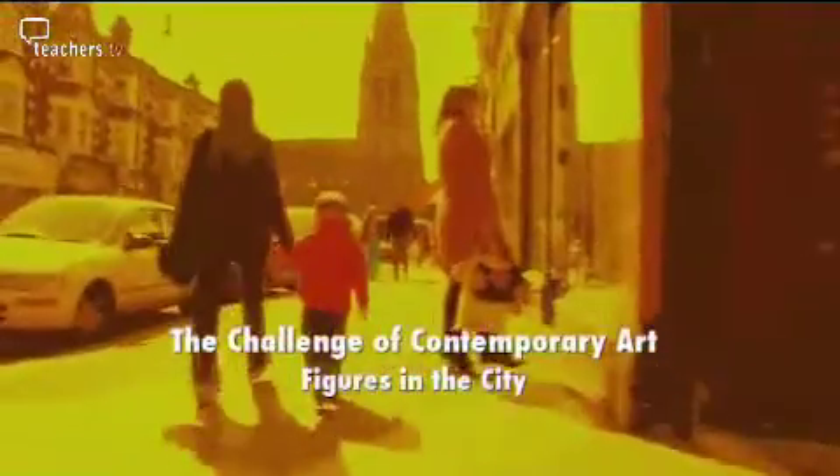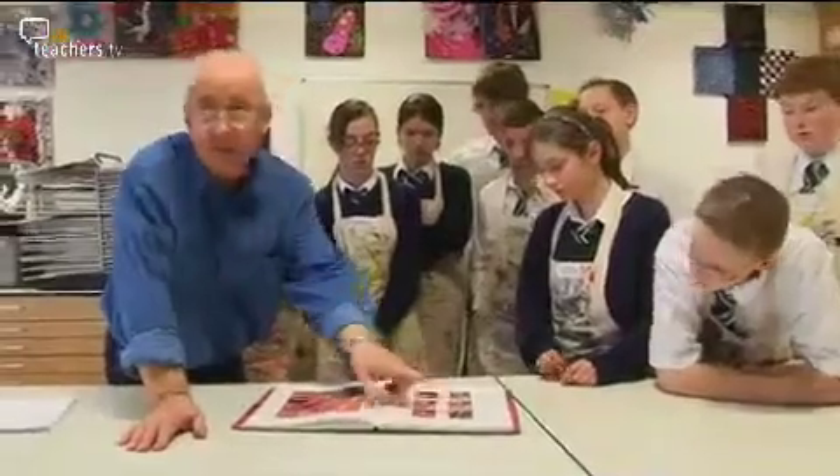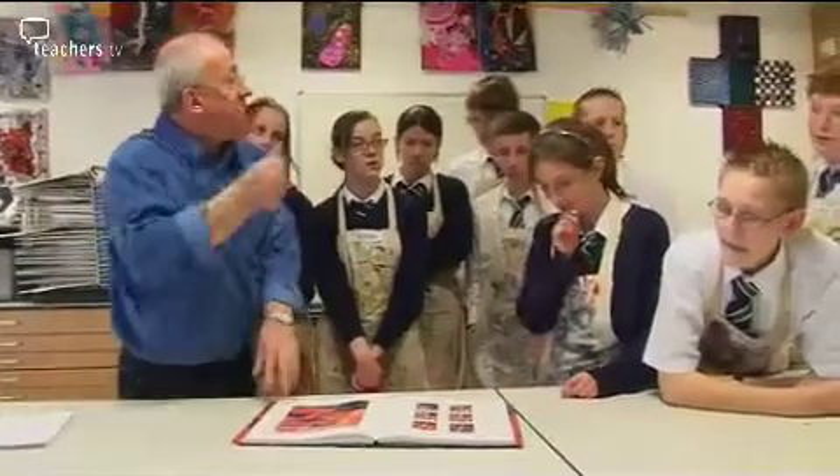I really like the idea of working with challenging contemporary artists. I first came across Albert Irving's work in the flesh, so to speak, about four or five years ago. Immediately I could make a connection between the idea of journeys and voyages, particularly thinking metaphorically about art as a journey — something that young people particularly could engage with. Advanced skills art teacher Rod Hepworth has introduced Year 8 pupils at St Christopher's School, Accrington, to contemporary artist Albert Irving.